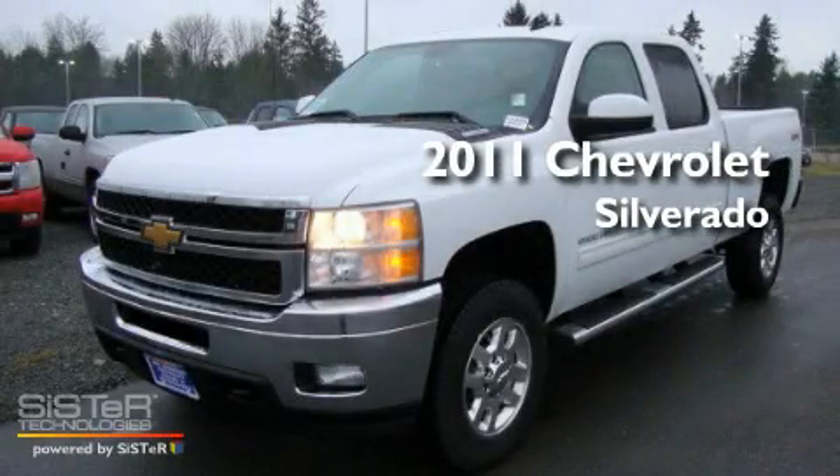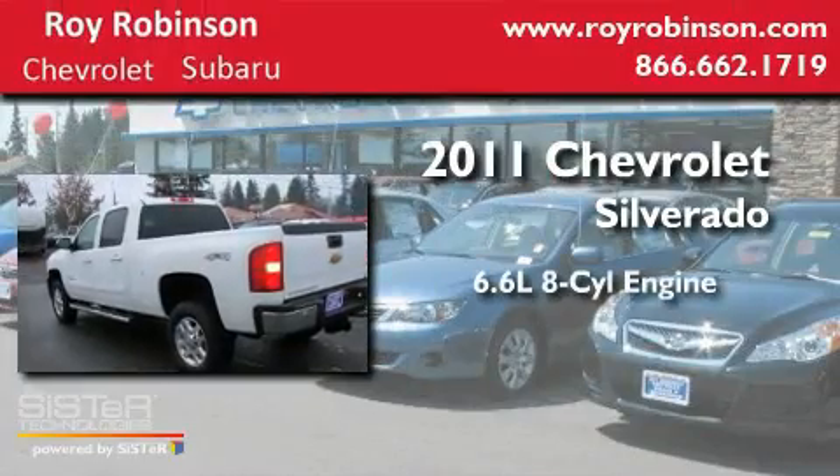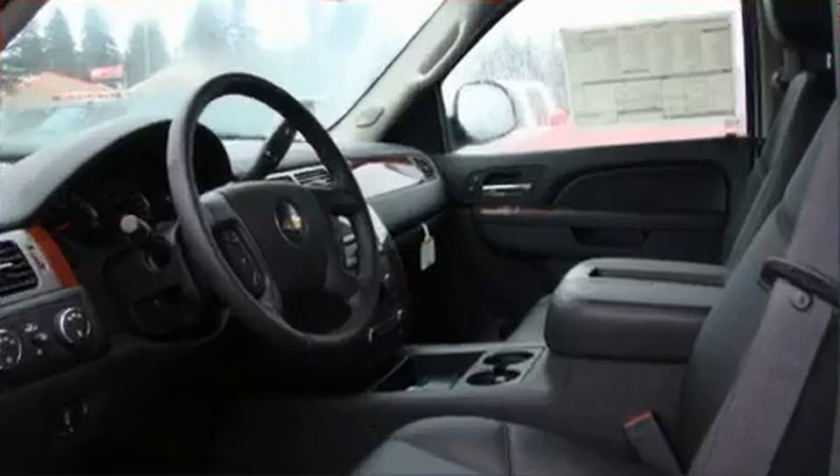This is a brand new 2011 Chevrolet Silverado. It has a 6.6 liter 8-cylinder engine, an automatic transmission, and 4-wheel drive.